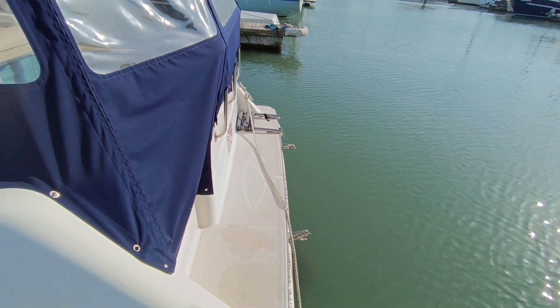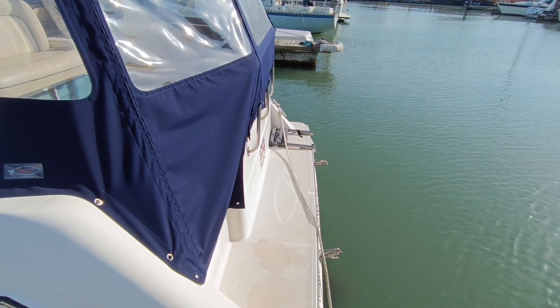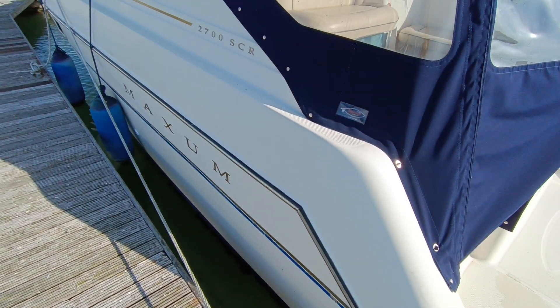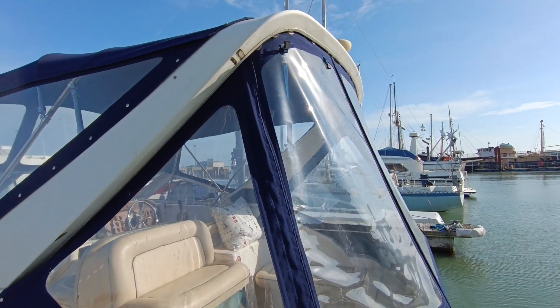Hi, this is Steve Biggs from Boatshed Suffolk with today's new listing, which is a Maxim 2700 SCR sports cruiser. This is the exterior — nice top-stitched canopy.